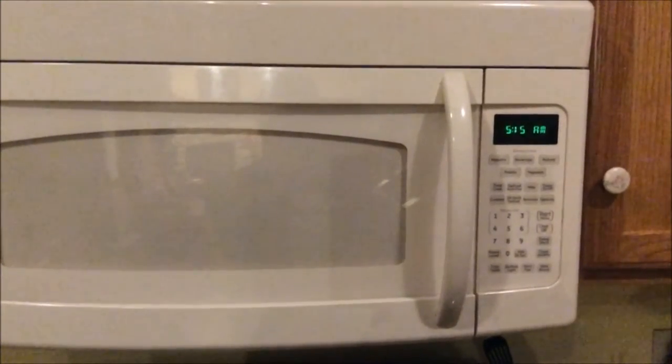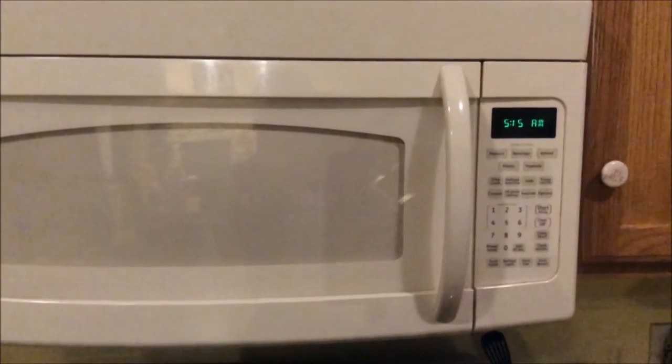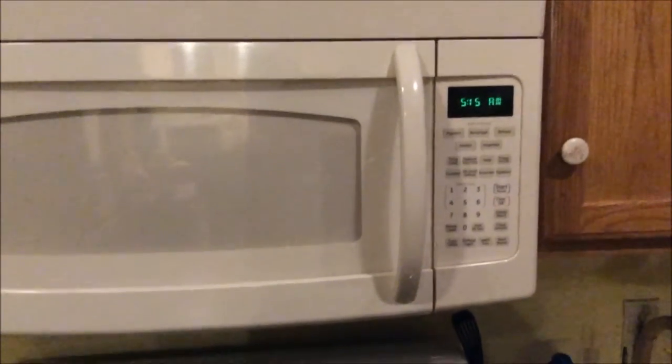Here we have a conventional microwave oven, and today I'm going to show you just what people all over the world are exposing themselves to whenever they use these appliances. Microwave ovens are named as such since they use microwave radiation rather than heat to cook food, and we can measure that radiation.